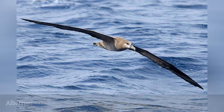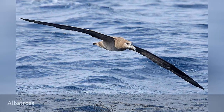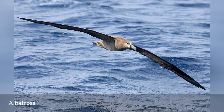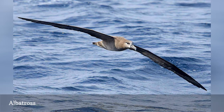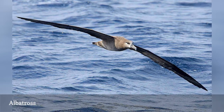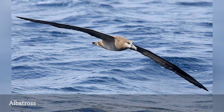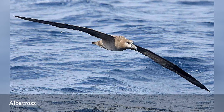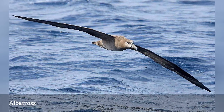Albatrosses are tremendous pelagic birds. They are among the largest flying birds in the world, with mammoth wingspans and long, narrow wings that give them superb lift for easy flight. Unlike many marine birds, albatrosses also walk well on land. There are 22 albatross species in the world, all of which are part of the Diamadiati bird family.